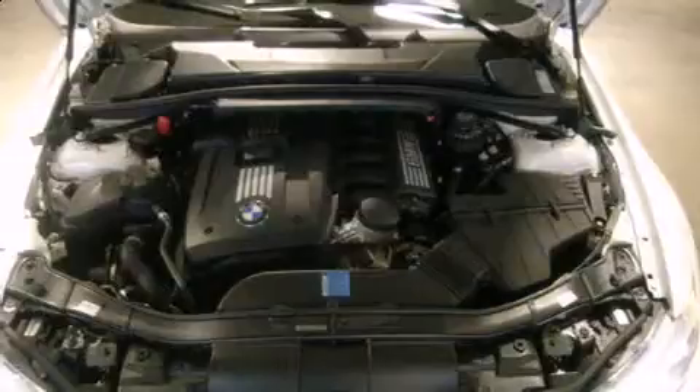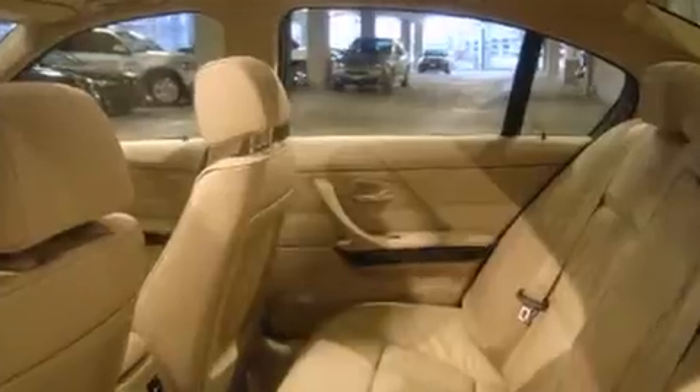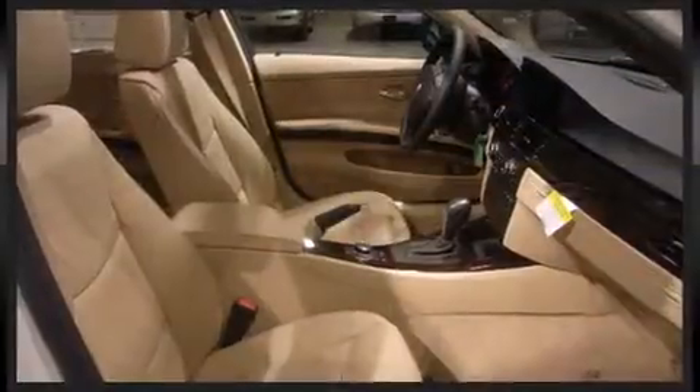BMW ensures the safety and security of its passengers with equipment such as Dual Front Impact Airbags with Occupant Sensing Airbag, Head Curtain Airbags, Traction Control, Brake Assist, Anti-Whiplash Front Head Restraints, Ignition Disabling, and Four-Wheel Disc Brakes with AVS.